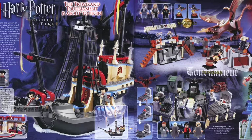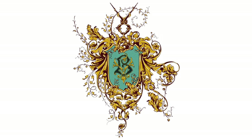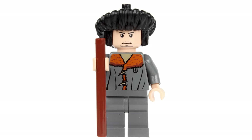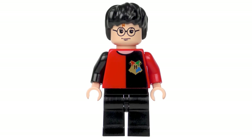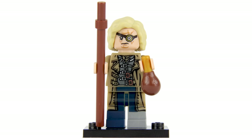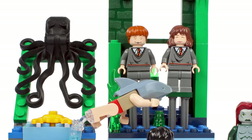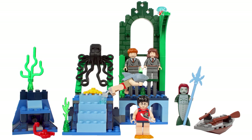The 2005 sets are themed on the Triwizard Tournament, which was founded in 1294. It's a friendly contest between Hogwarts School of Witchcraft and Wizardry, Beauxbatons Academy of Magic, and Durmstrang Institute. Fleur Delacour was the Beauxbatons champion. Bulgarian National Quidditch team player Viktor Krum represented Durmstrang, and Cedric Diggory was selected by the Goblet of Fire for Hogwarts. Harry, being only 14, did not meet the minimum age requirement. His name was added by Bartemius Crouch Jr., who used Polyjuice Potion to substitute himself for Alastor Moody. The first task of capturing a golden egg from a dragon and the second task — where Ron, Hermione, Cho, and Fleur's little sister Gabrielle were held by the merpeople in the Dark Lake — were both captured in the 2005 wave of sets.